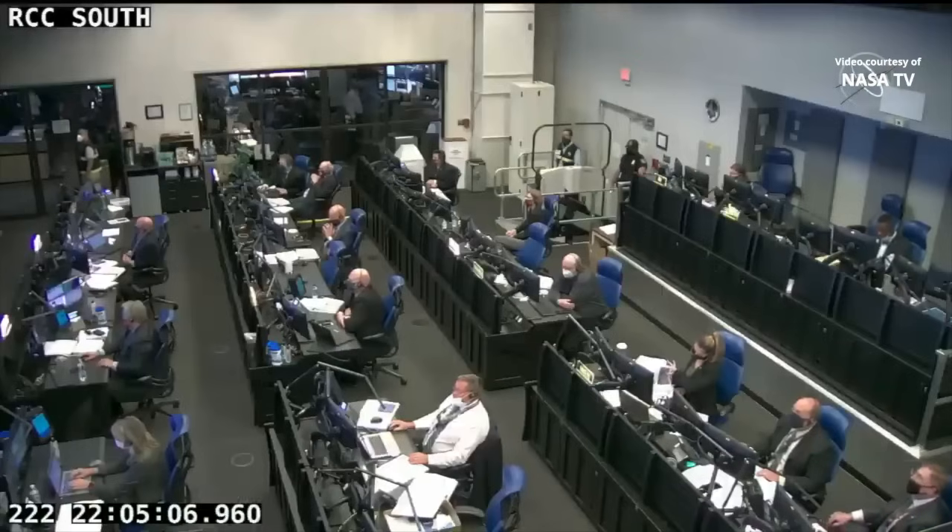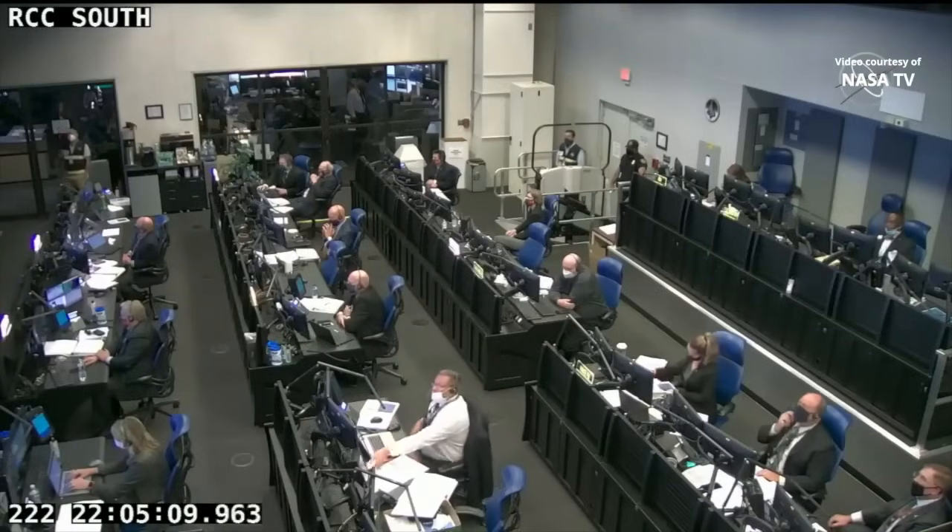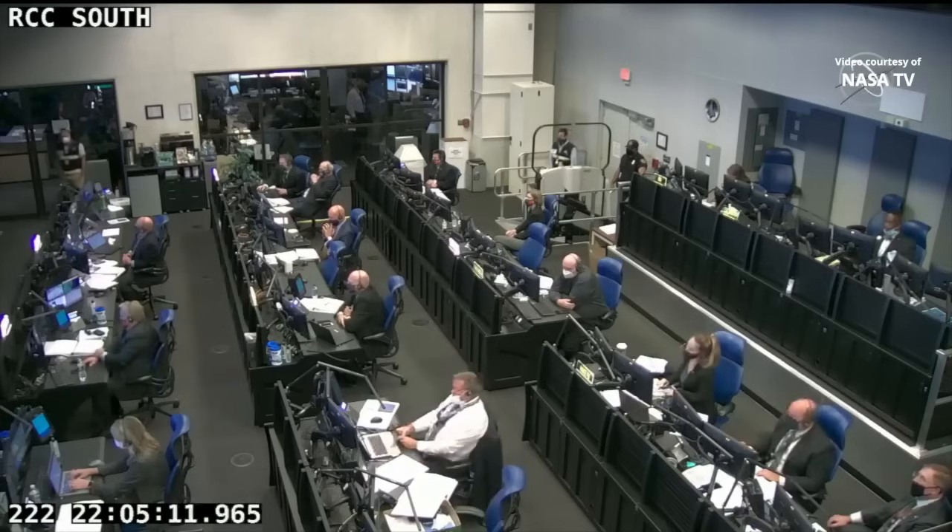We have main engine cut off and Antares is entering into co-stage, standing by for stage one separation, then stage two ignition. Stage one separation confirmed. Antares is in coast phase. Attitude nominal. Fairing separation confirmed.